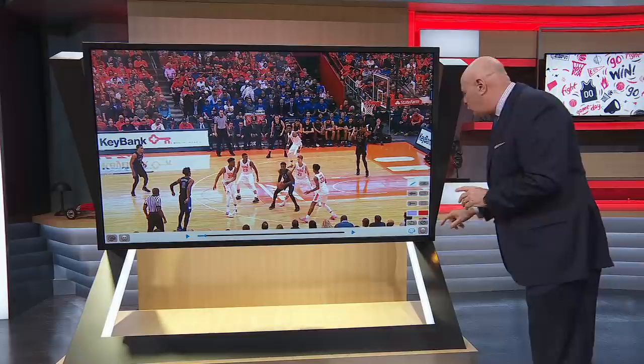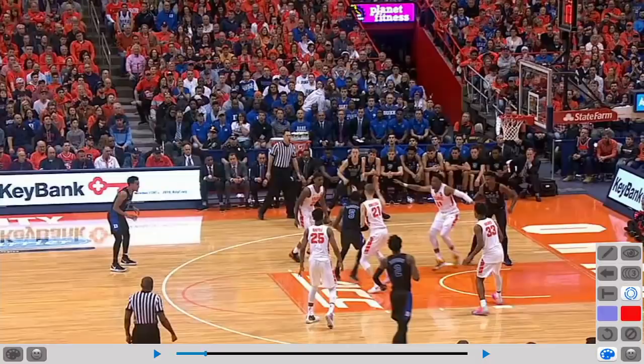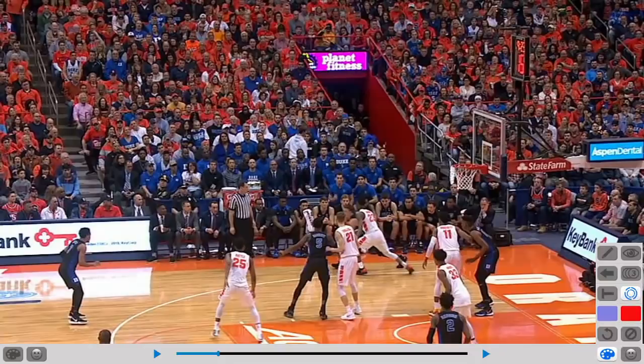Right here, one thing is to be in the middle of the zone, but the other thing is to present yourself, to create an open area. Barrett does a terrific job right there of finding an open spot, but he doesn't just catch it — he turns, faces, and puts pressure on the defense. From this area, he can score it and distribute it. Right there, kick out to O'Connell.